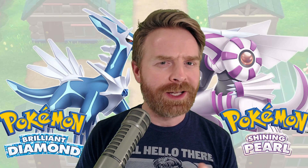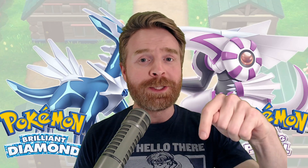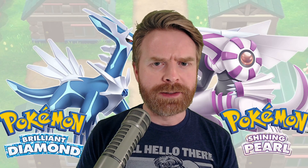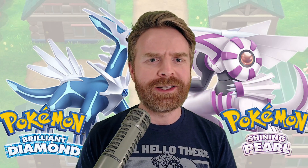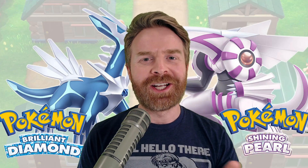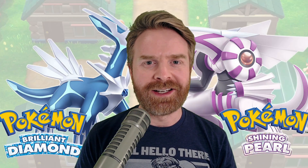Anyways, that is all I've got for this video. Let me know your thoughts about this whole thing in the comments below. Do you agree with this? Do you think it's funny? Are you upset about it? Let me know in the comments below. If you liked this video, leave a like. If you didn't like this video, leave a like. Hit that subscribe button, check out my other videos. Thank you everyone, take care.